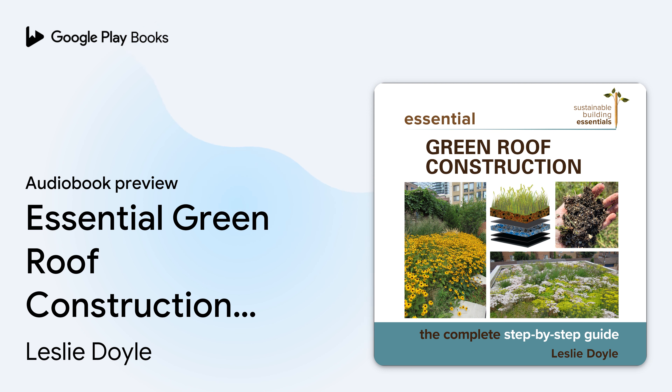Intensive roofs should be left to professional contractors as they require an integrated approach with input from architects, engineers, landscape architects, and material suppliers. The following table highlights comparisons between the three types of green roofs this book will cover.